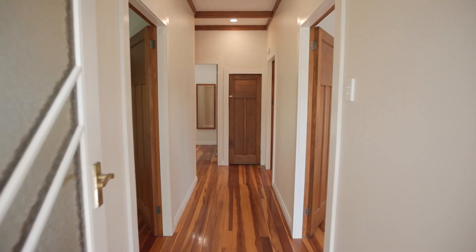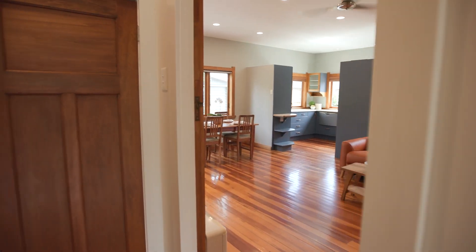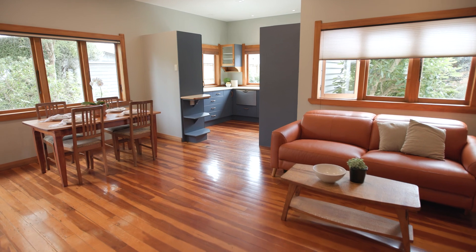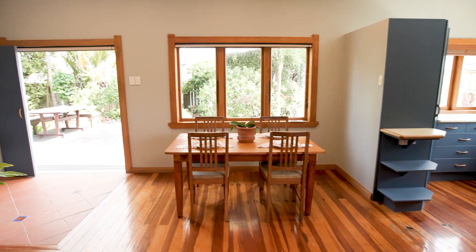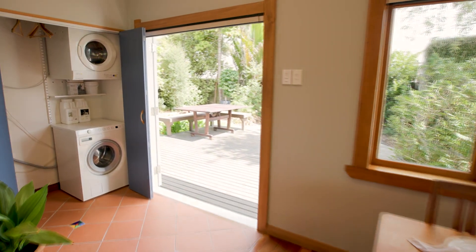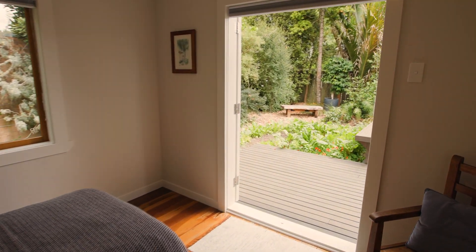The first thing you notice when you walk in is the wood interior. Native timber is throughout the whole house. The lounge is open plan, a generous space that flows into the kitchen. The lounge also flows out onto the north-facing deck and garden. The adjacent bedroom enjoys the same indoor-outdoor flow.